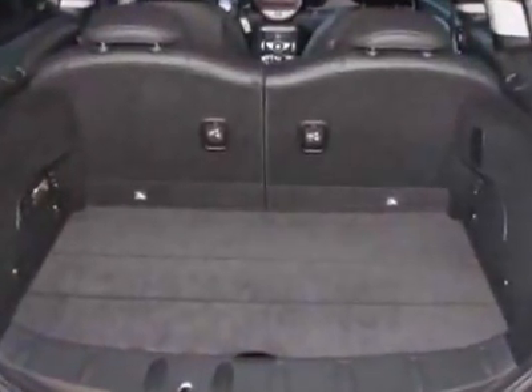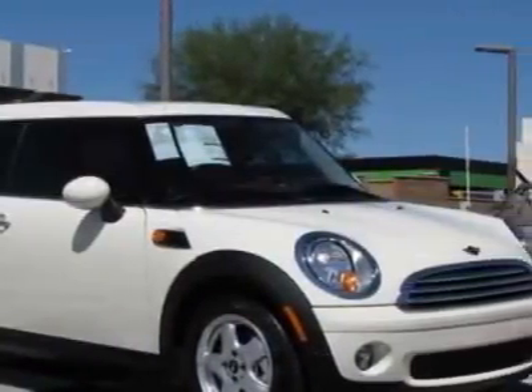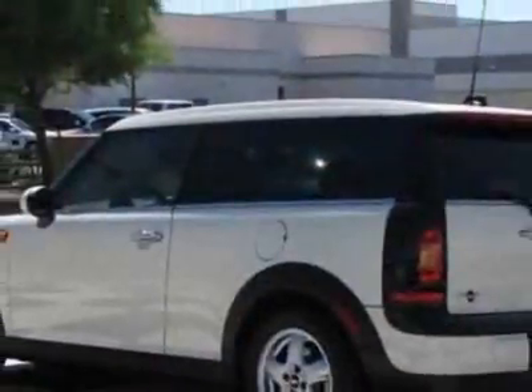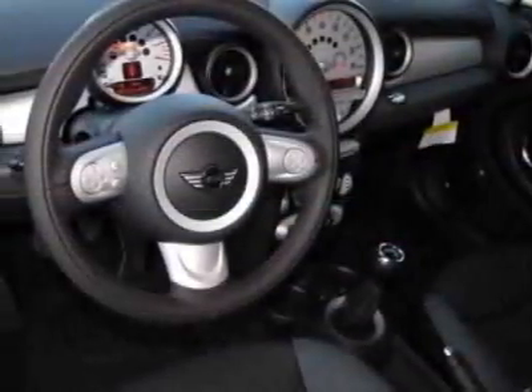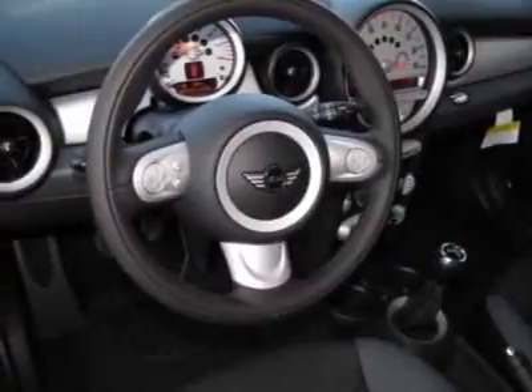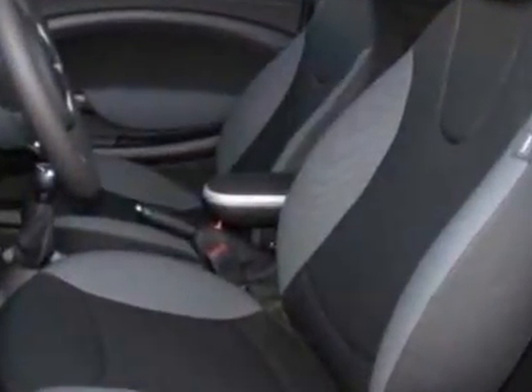Additional options for this vehicle include the body color top and mirror caps, center armrest, Harman Kardon sound system, pepper white and the gray carbon black leatherette seat trim. Call 800-410-1043 or email our friendly sales staff today to schedule a test drive.